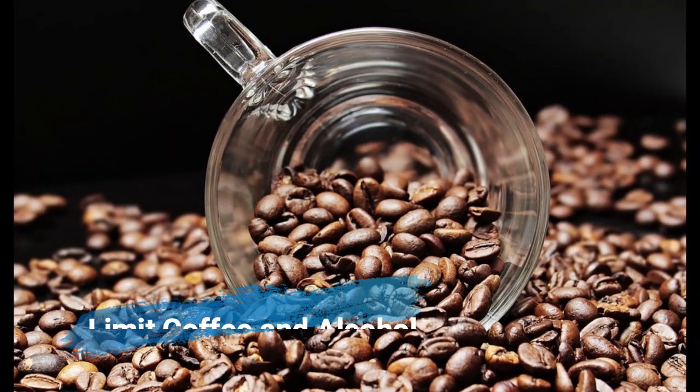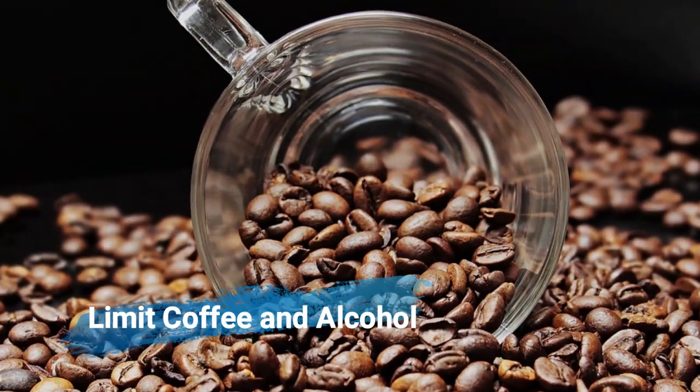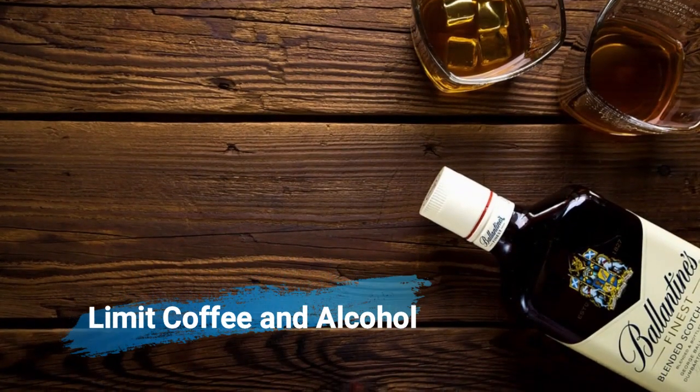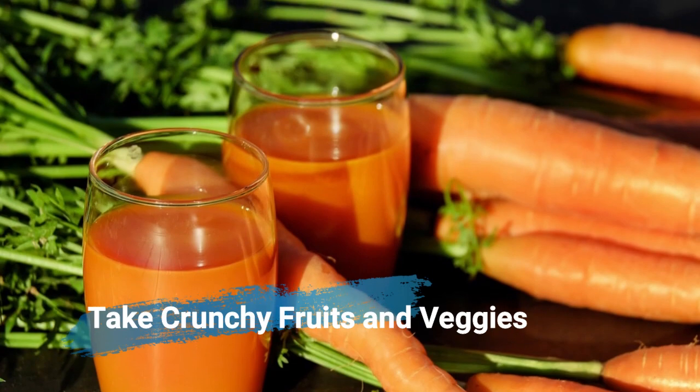Limit coffee and slowly quit alcohol, as they create a favorable environment for odor-causing bacteria. Also avoid brushing your teeth immediately after drinking coffee or alcohol. Munch some crunchy fruits and veggies like carrots, apple, or celery.